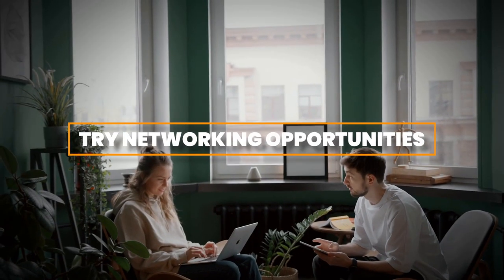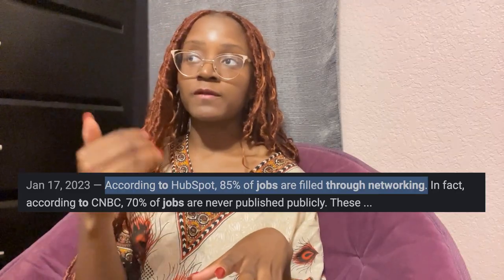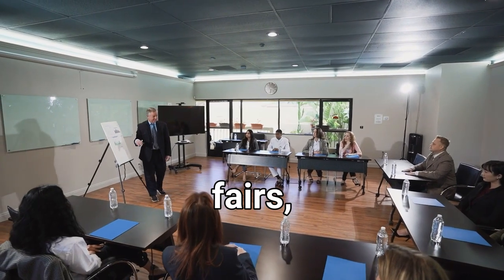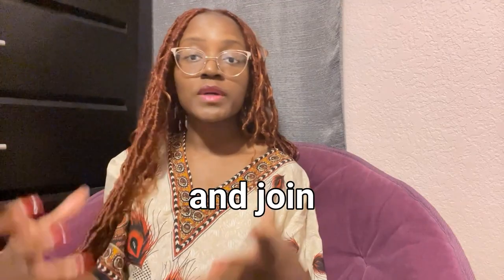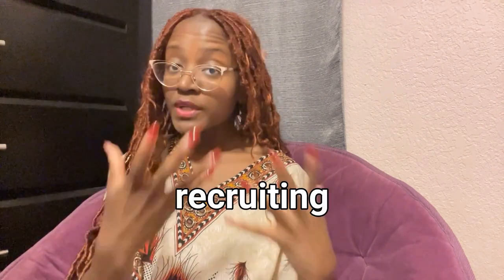Next up is to seize opportunities through networking. Most jobs are actually landed through networking rather than online job applications. Attend career fairs, industry events like conferences, and join professional organizations related to your field. Engage in conversations, ask questions, and connect with professionals — such as recruiting officers — who can offer guidance on potential internship opportunities.